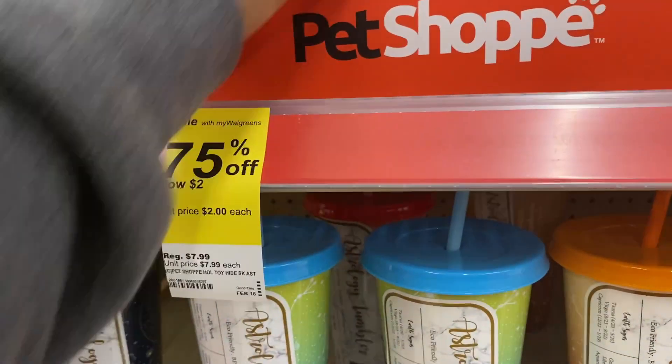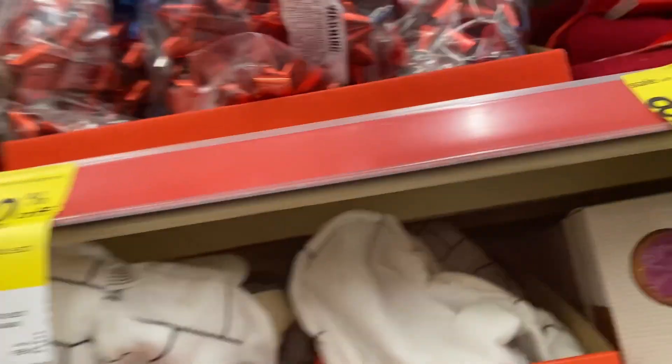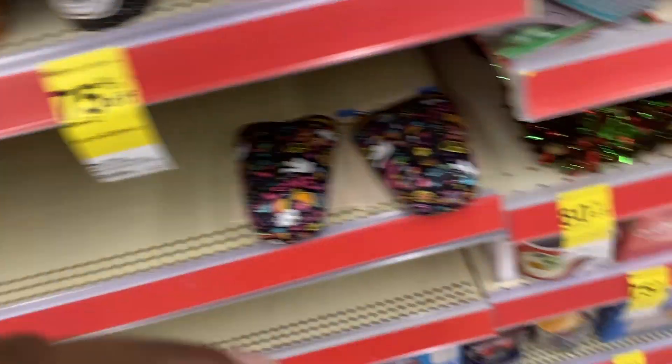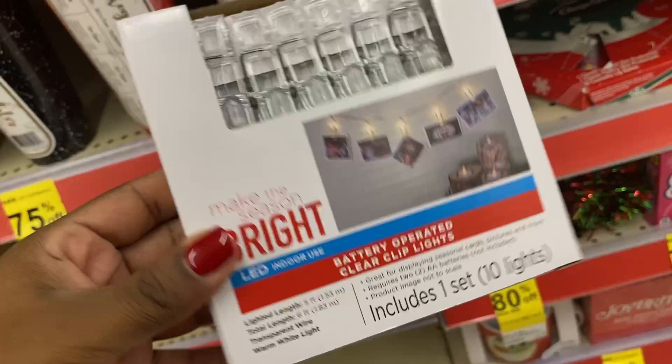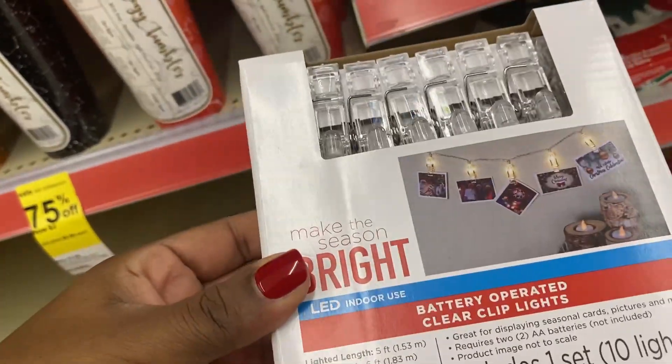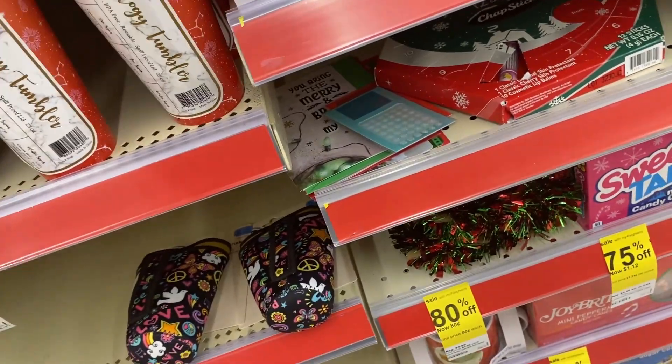They have this little pet shop hat here for two dollars. They have the little Christmas bows for a dollar and 20 cents. They also have these little hanging picture lights right here for three dollars and 60 cents. They do have this stocking right here for 80 cents.